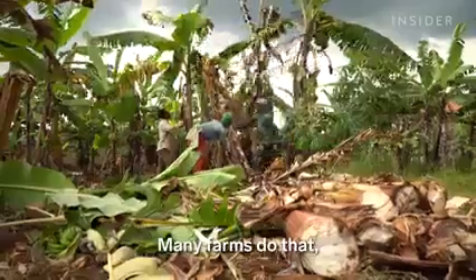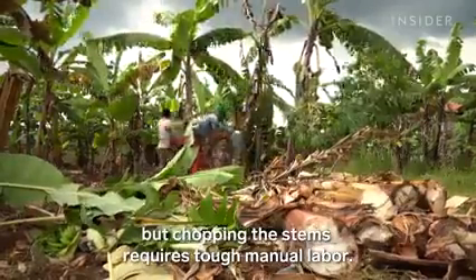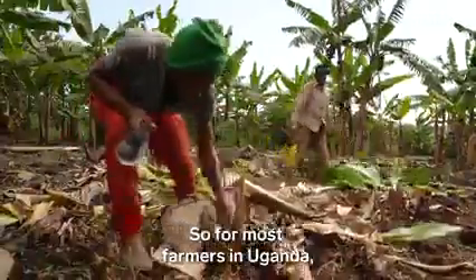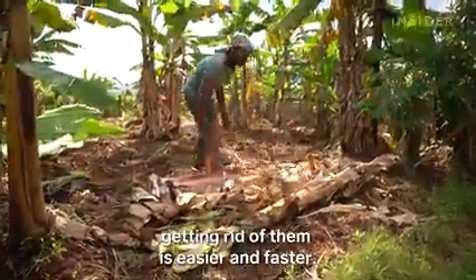Many farms do that. But chopping the stems requires tough manual labor, so for most farmers in Uganda, getting rid of them is easier and faster.